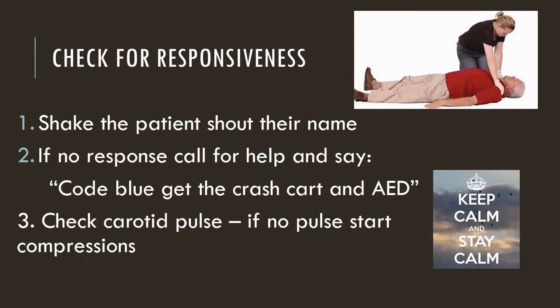When you come upon a situation where a patient is not responsive, it can be very nerve-wracking. So take a deep breath, check for responsiveness, shake that patient, shout their name, and if there's no response, call for help and say code blue, get the crash cart and AED or defibrillator.